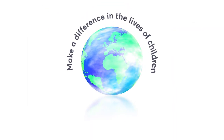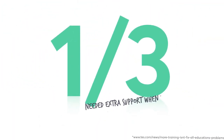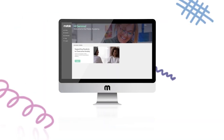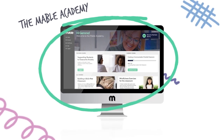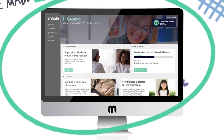Teachers all over the world have the same goal – to make a difference in the lives of children. Yet over a third of teachers asked said they needed extra support when working with children with special educational needs, which is why we created the Mabel Academy. The Mabel Academy gives you the skills to confidently meet these needs, as well as to support the development and well-being of all your pupils.